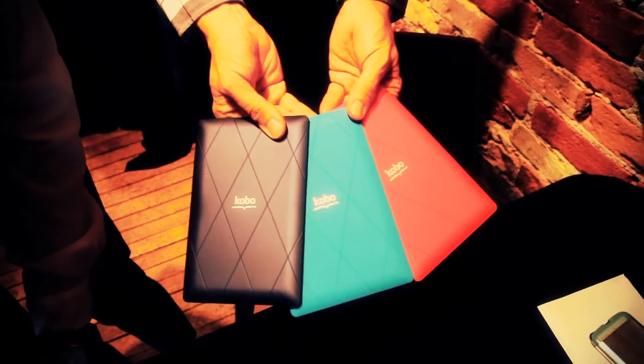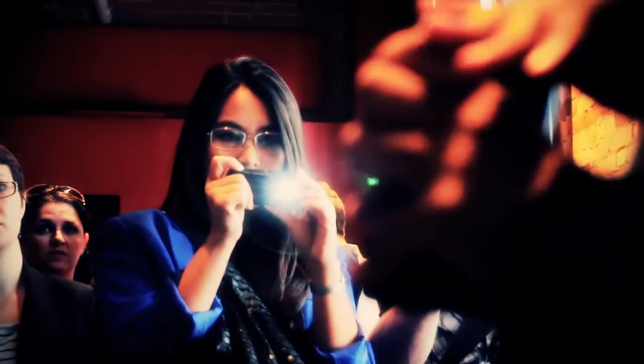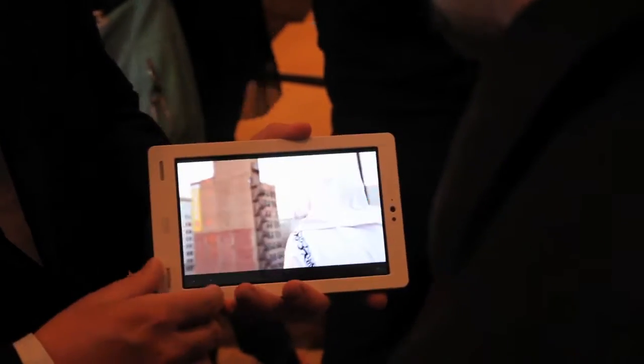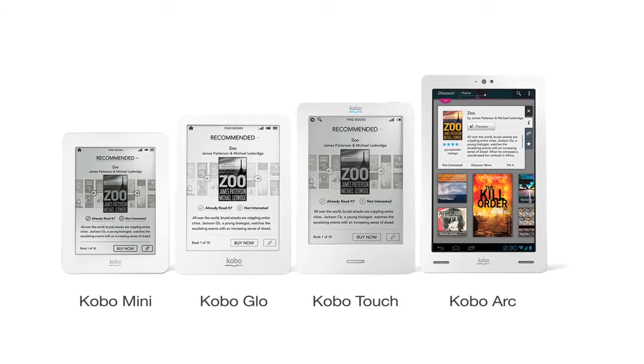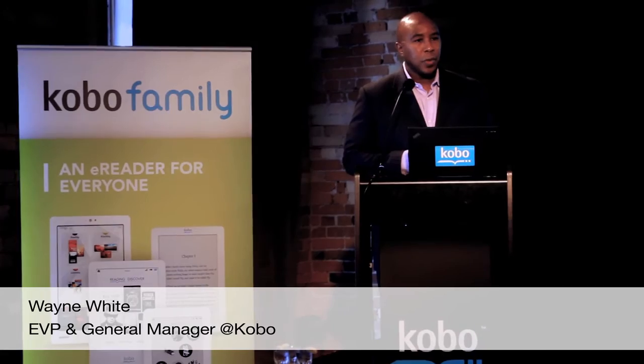From day one we have said that we're going to be open. We're going to allow as many people to read whatever they want on whatever device they want — any piece of content, any device, anywhere in the world. There's a broader set of consumers that we want to invite into the digital world of books.